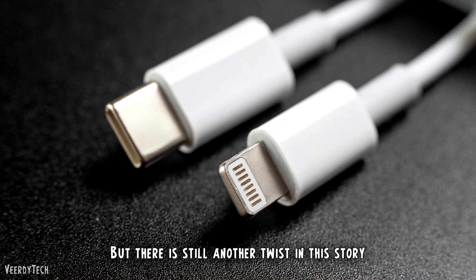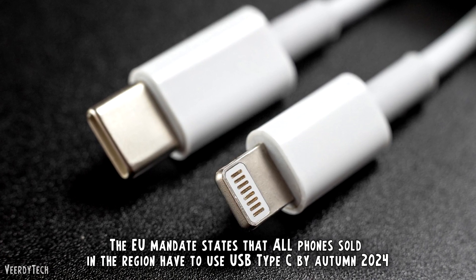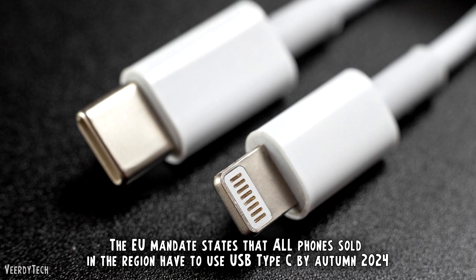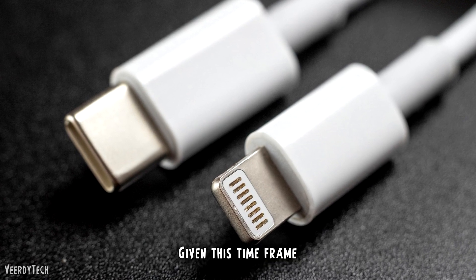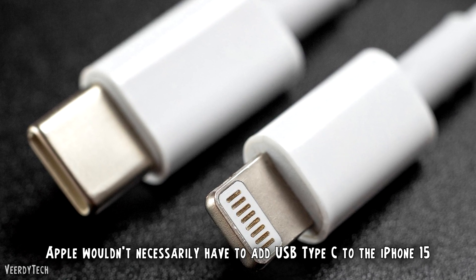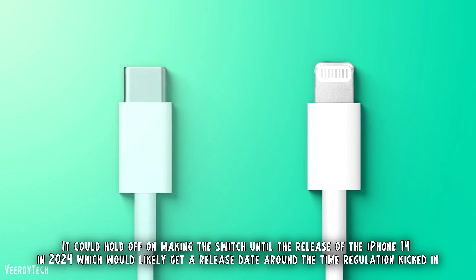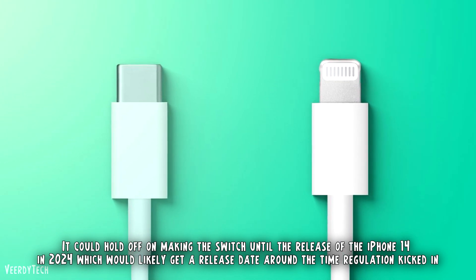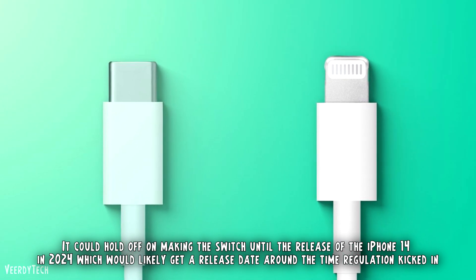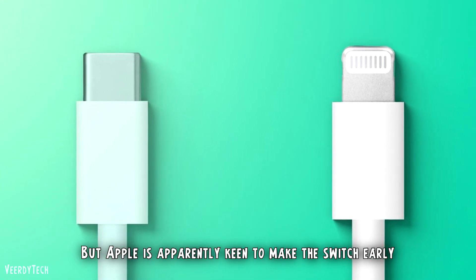But there is still another twist in this story. The EU mandate states that all phones sold in the region have to use USB Type-C by autumn 2024. Given this time frame, Apple wouldn't necessarily have to add USB Type-C to the iPhone 15. It could hold off on making the switch until the release of the iPhone 16 in 2024. But Apple is apparently keen to make the switch early.